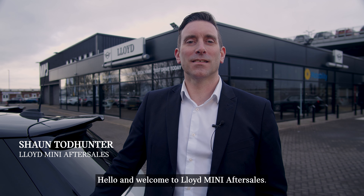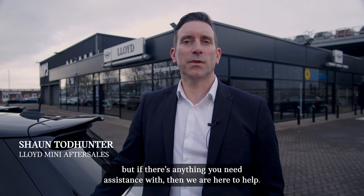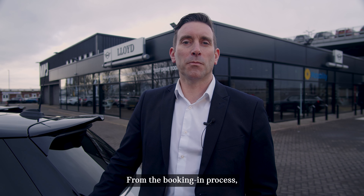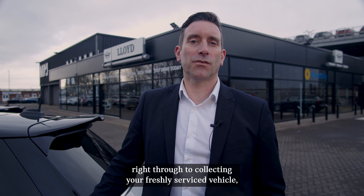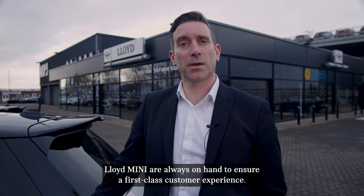Hello and welcome to Lloyd Mini After Sales. We hope you're enjoying your new Mini so far. If there's anything you need assistance with, then we are here to help. From the booking process right through to collecting your freshly serviced vehicle, Lloyd Mini are always on hand to ensure a first-class customer experience.